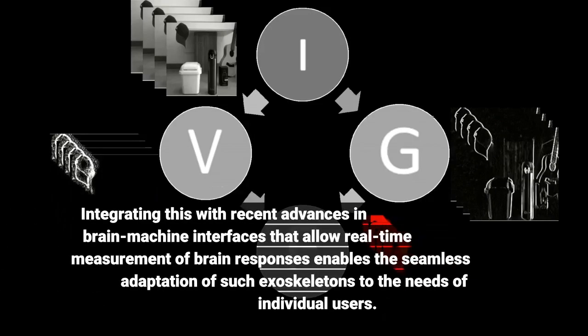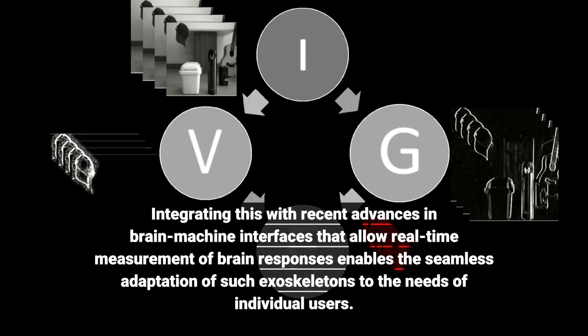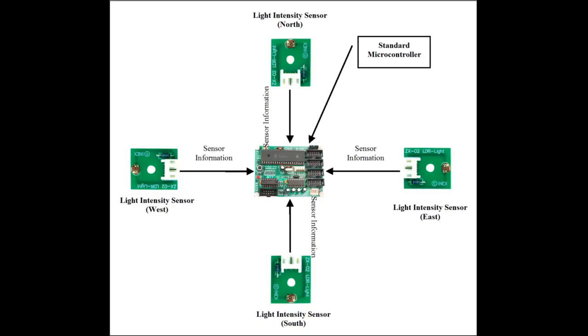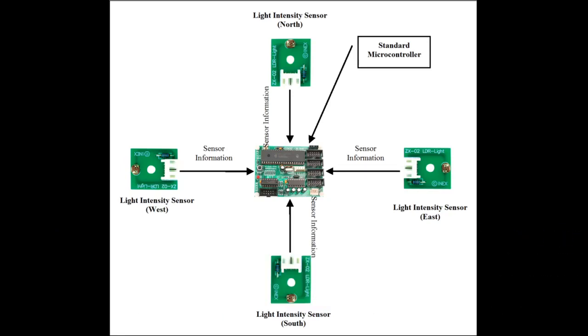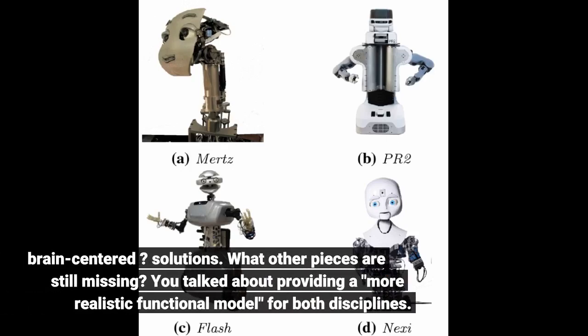Integrating this with recent advances in brain-machine interfaces that allow real-time measurement of brain responses enables the seamless adaptation of such exoskeletons to the needs of individual users. Given the recent technological advances and better understanding of how to decode the user's momentary brain activity, the time is ripe for their integration into more human-centered, or better, brain-centered solutions.